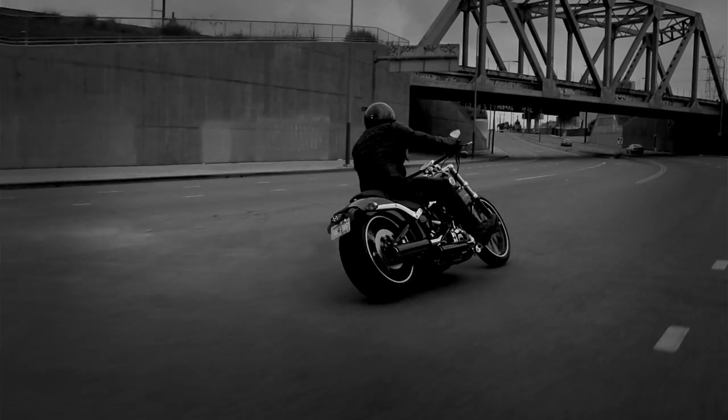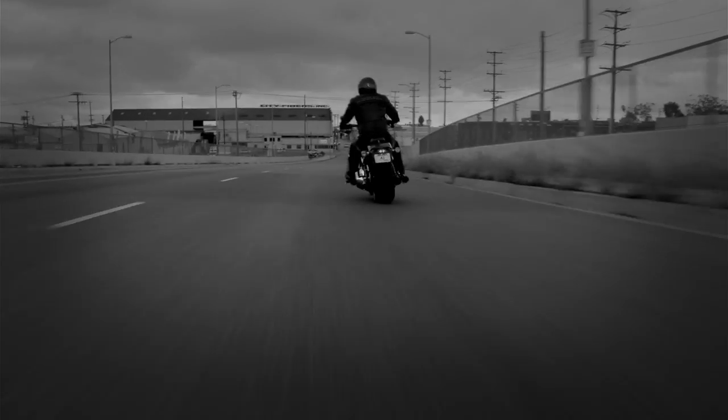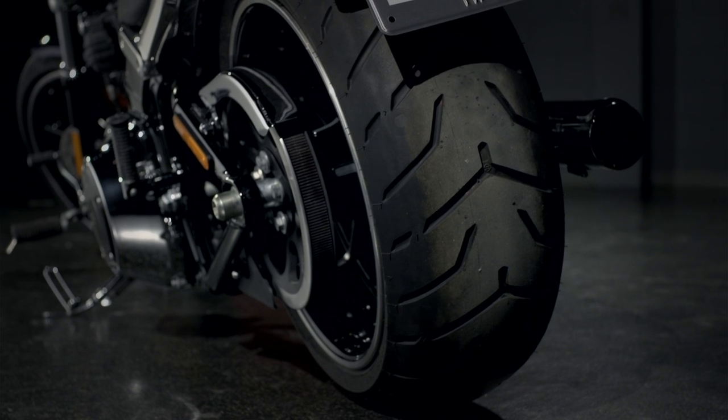A really important part of Breakout was to give it this tough, muscular, slammed stance. You can see it's got really wide beefy tires both front and back, but the rear is really where the emphasis is — it's a 240 millimeter tire and it really gives it that stance.